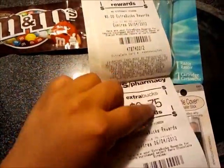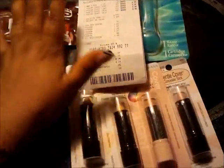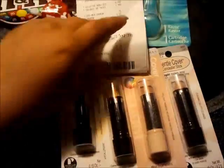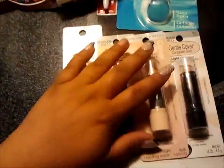I got back a $5 and a 75 cent ECB. I'm actually going to roll this into a toilet paper and a BIC four razor for my husband — use the $3 off coupon and those two ECBs — and I should only have to come out of pocket about $0.32 or $0.29, around there.